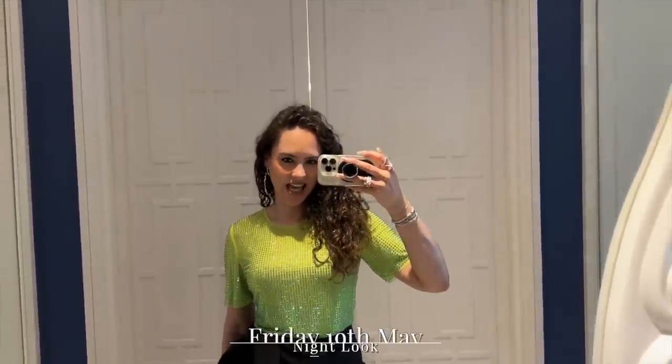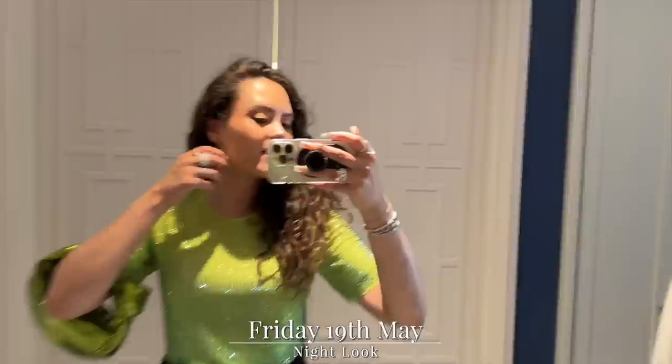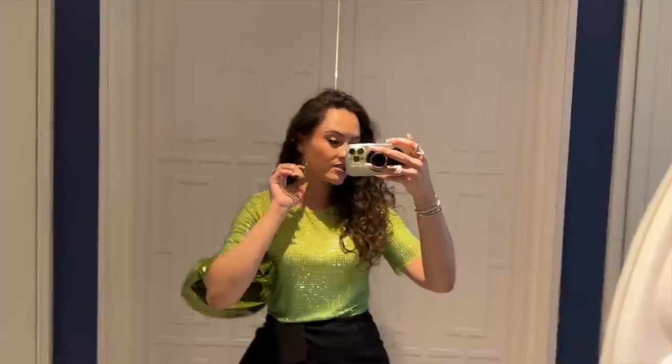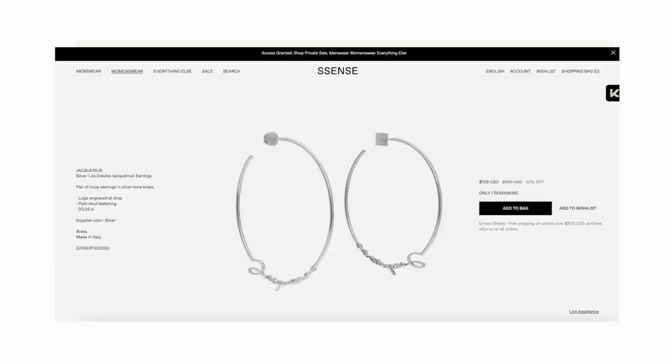Dinner outfit — it's Friday. I'm so excited. These Jacquemus hoops I got from Essence. As we know, Essence is the kind sponsor of today's video. Essence is having a big summer sale — they have some good deals going. I actually think these might be in the sale. The ones I have are sold out, but this version in gold is on sale, as is the silver one.